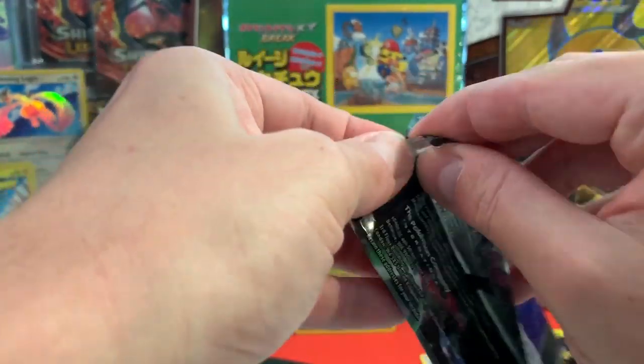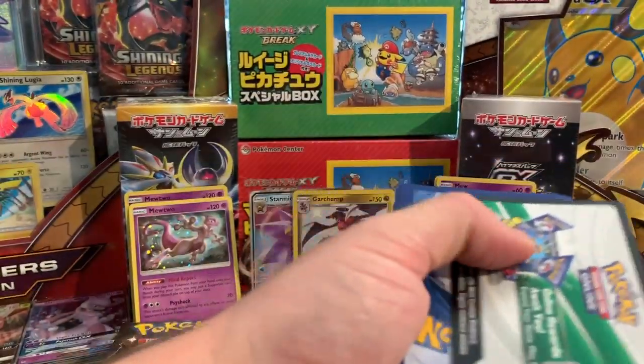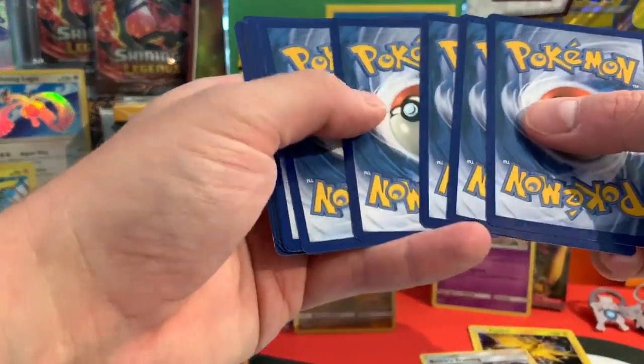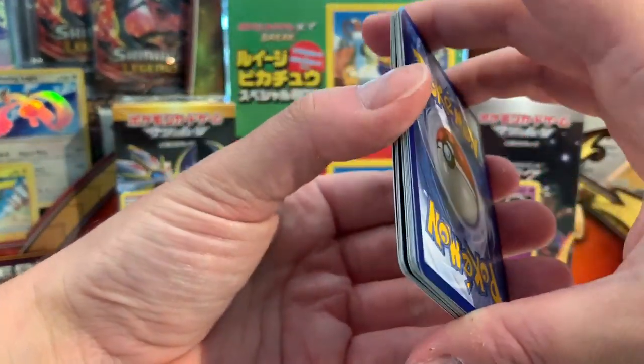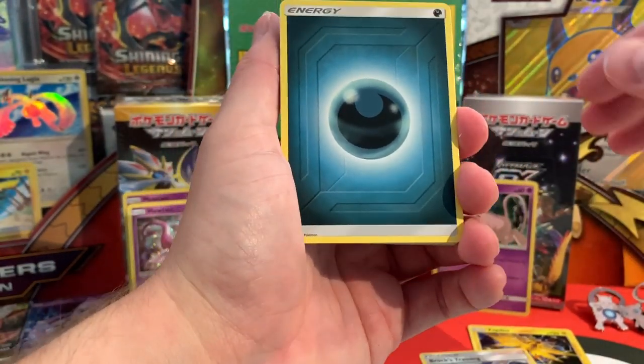Now that Hidden Fates is out in Europe and the US, I'd love to know — would you mind commenting your pulls? We're really looking forward to seeing what other trainers and card collectors pull. This seems to be not only a very popular set, but the pull rates are very good, plus the contents are very, very Instagrammable. We'd love to hear from you what you're pulling.